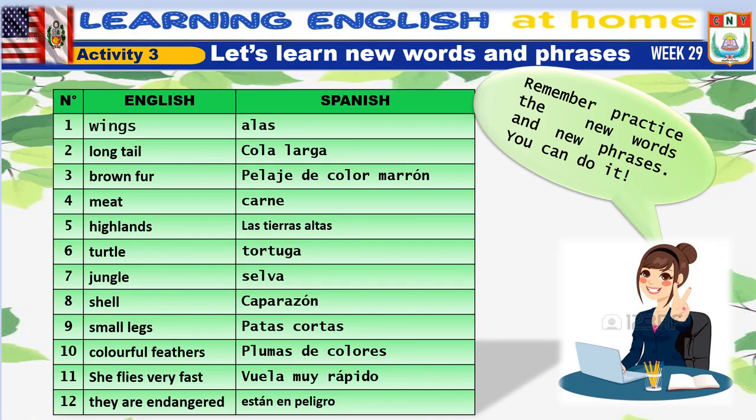Remember, practice the new words and new phrases. You can do it.